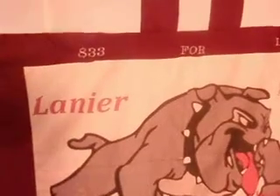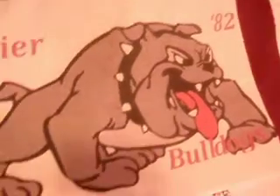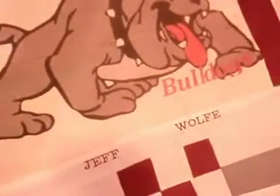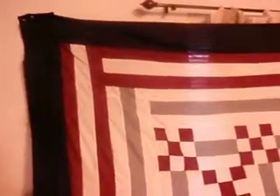It's got 833 for life, Linear 82, Linear Bulldogs 82, Jeff Wolf. It starts all the way up there. It's a king size on one side.